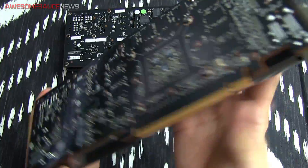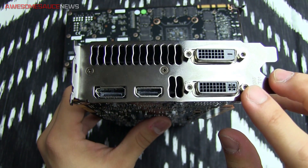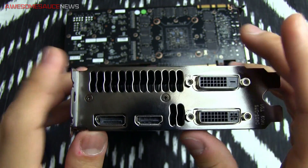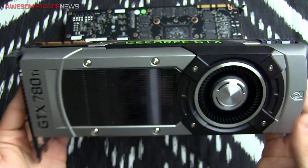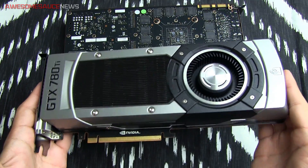Last but not least, let's take a look at the video outputs. You've got two dual-link DVI ports — one DVI-I and one DVI-D, digital only — both dual-link. There's also an HDMI port and a DisplayPort. This is a two-slot card design, and I think it's around a 10.5-inch card, so it'll fit in most cases.